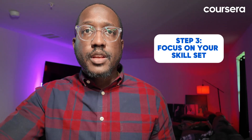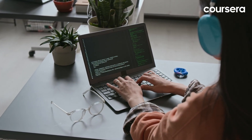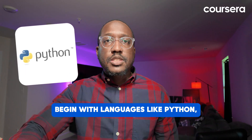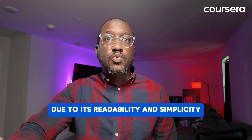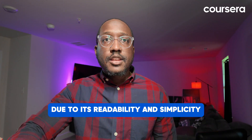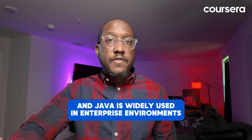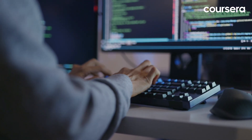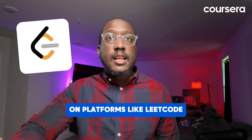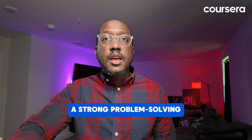Step three: focus on your skill set. To start your journey in software engineering, focus on building these fundamental skills. Programming languages: begin with languages like Python, JavaScript, or Java. Python is often recommended for beginners due to its readability and simplicity. JavaScript is essential for web development, and Java is widely used in enterprise environments. Problem solving: software engineering is all about solving problems. Practice coding challenges and algorithm problems on platforms like LeetCode or HackerRank, which will help you develop a strong problem-solving mindset.